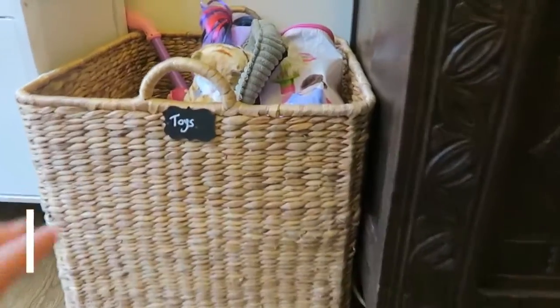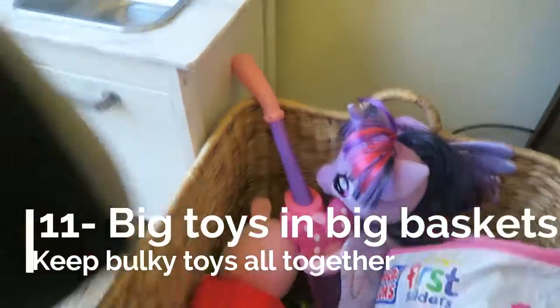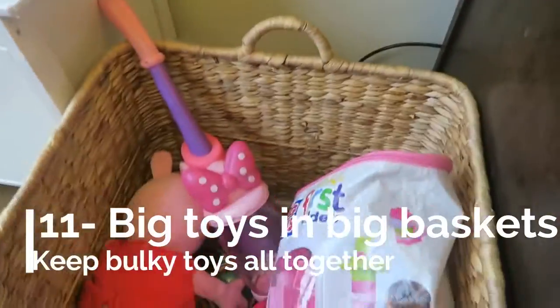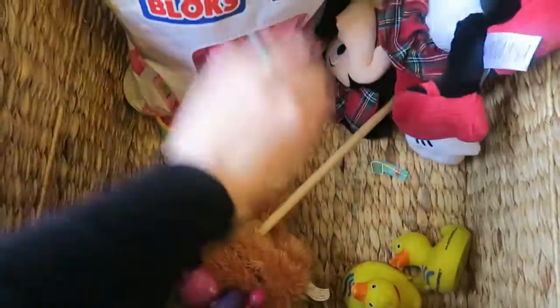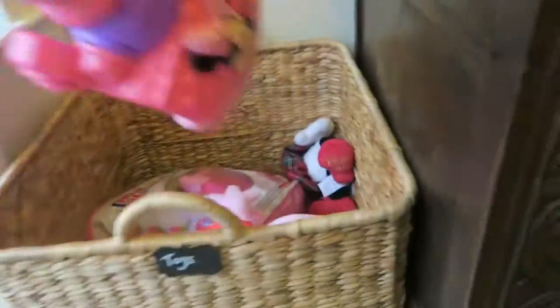Tip number eleven: if you do use a big basket for putting toys in, which are great, keep it just for big toys — that might be little cats, unicorns, hoovers, big bags of Lego. Don't keep any teeny tiny little pieces in there, whether it's doll's house pieces etc. Keep the bottom of your basket pretty tidy so that if your child does tip the basket out, it won't take you very long to put things back in. Job done!